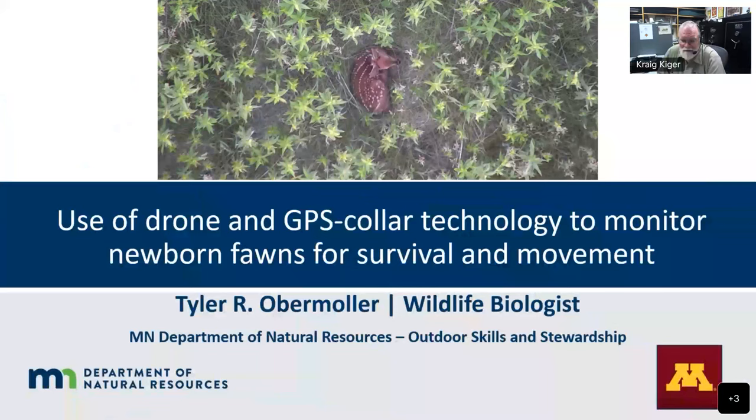Good afternoon everyone. It's just 12 o'clock and today's episode is number 120, Whitetail Fawn Research. We've got Tyler Obermuller, a biologist down in the southern part of Minnesota. When we went through the practice session, there was a lot of really cool stuff that he covered. Tyler, why don't you tell the folks a little bit about yourself and go ahead and get your presentation started.